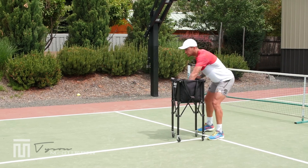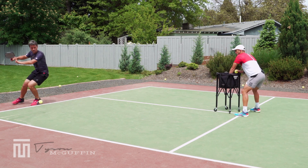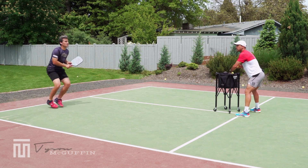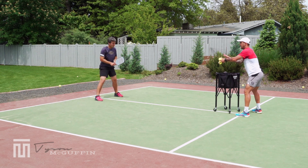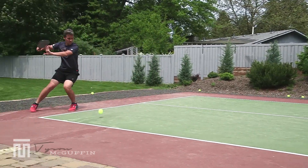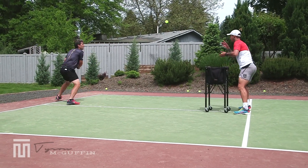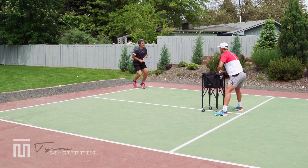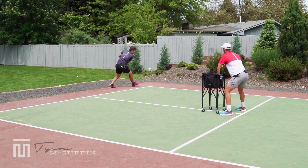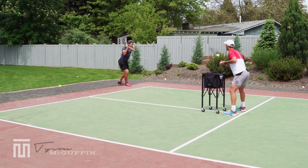Now I'm adding in some feeding. Unit turn, set position, move back — he's giving himself plenty of space. Contact is being hit at apex. Beautiful. Backhand side: unit turn, set position, move back. Ready position, unit turn, set back.